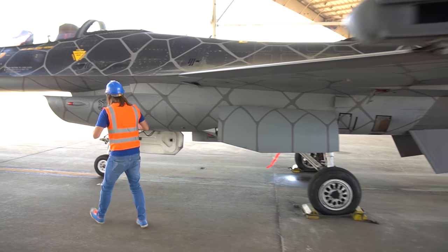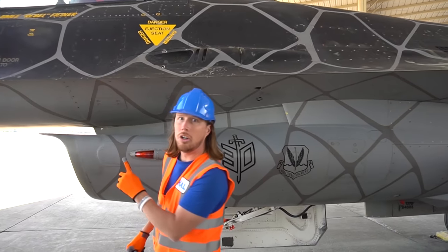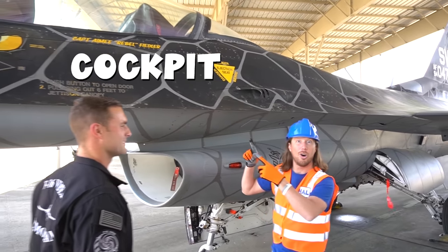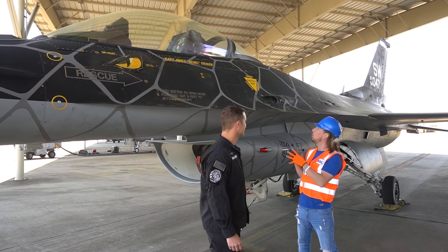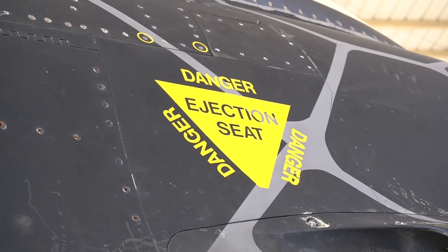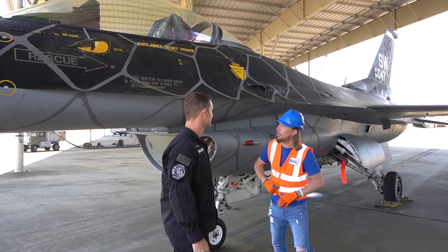There are lights all over the place — even one right here. And look, it's the cockpit. Do you know what goes up there? The pilot rides up there. That's really cool. And they even have an ejection seat for safety. These are really, really cool. Come on, let's go learn some more.